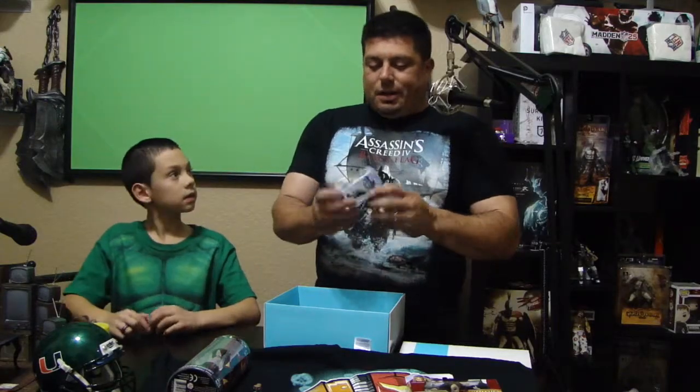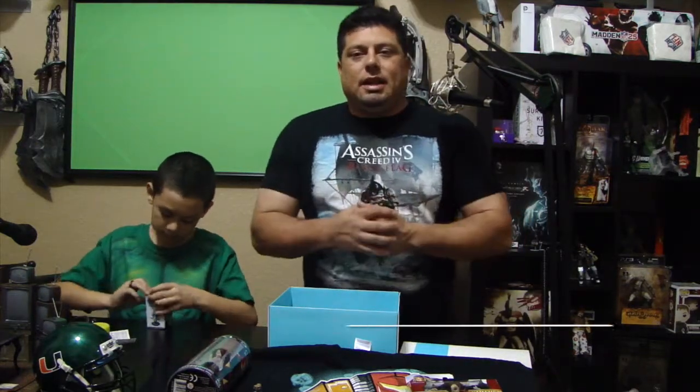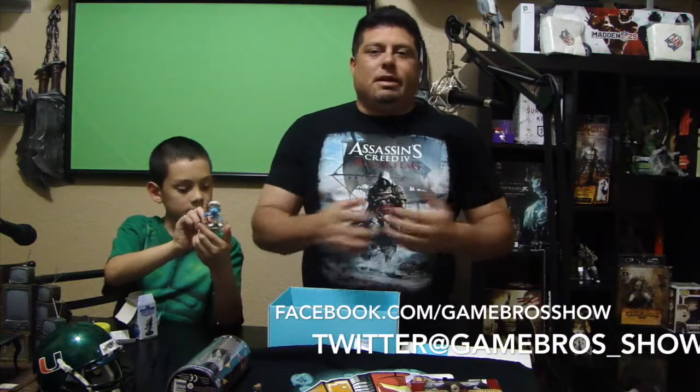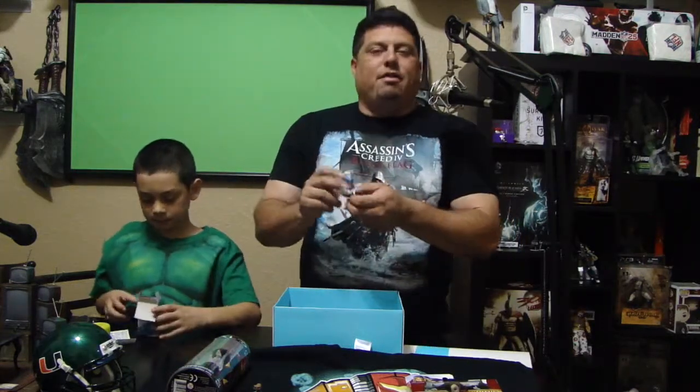We got a little Smurfs toy. Like I said before, we do a live show every Sunday. We're Game Bros — we do a video game slash tech slash sports show. It's a little bit of everything, so you guys can check us out every Sunday night. Check us out on Facebook, on Twitter — same thing, Game Bros everywhere. We actually got the Baker from the Smurfs.